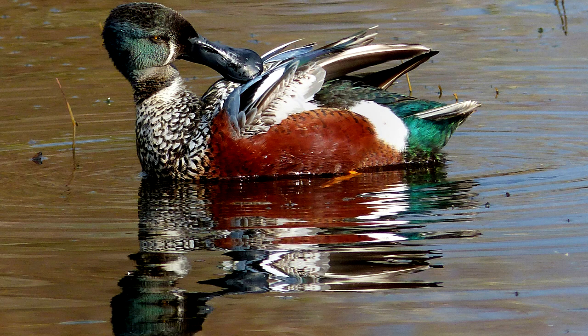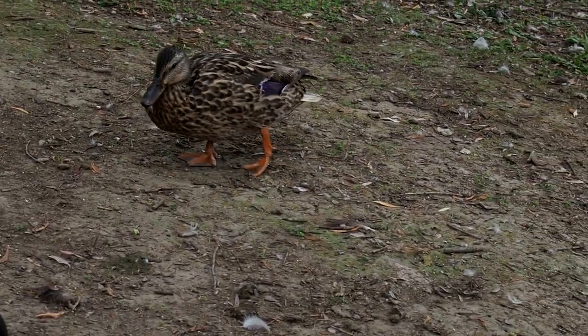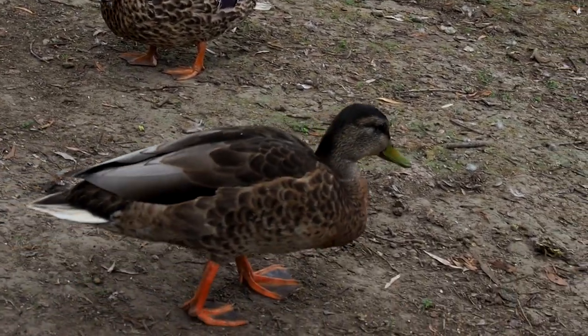Ducks are well adapted to their lives in and near water. They have webbed feet for swimming. Their legs are situated further back on their bodies to help them dive, even though it gives them their famous waddle.